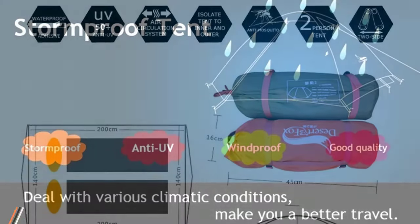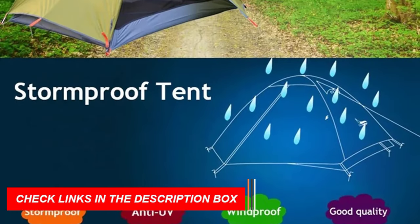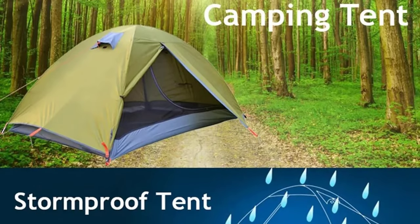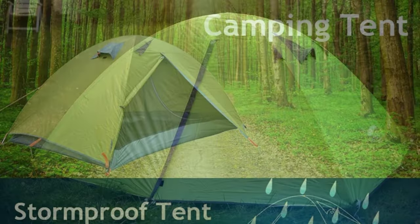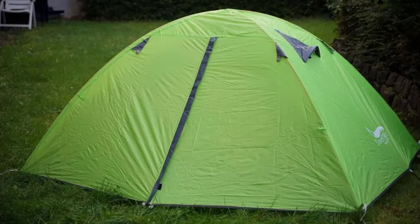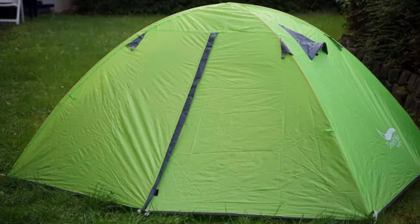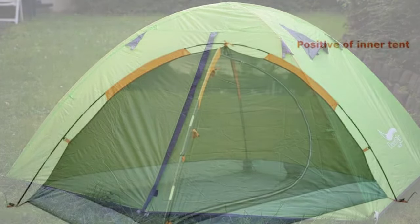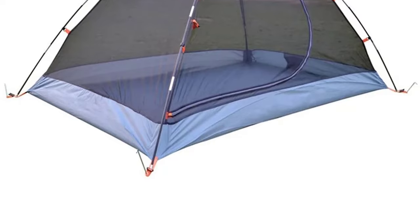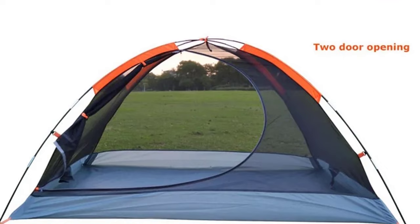Available in vibrant orange, blue, or green — choose a color that suits your style. The compact design makes it easy to carry and set up wherever your adventures take you. Packaged with everything you need, the tent comes with two aluminum poles, eight tent pegs, two ropes, and a convenient handbag for easy transport. Whether you're a seasoned camper or a newcomer to the outdoors, the Desert and Fox Backpacking Tent offers a perfect balance of lightweight convenience and durable design. Order now and make your 2024 outdoor adventures unforgettable.